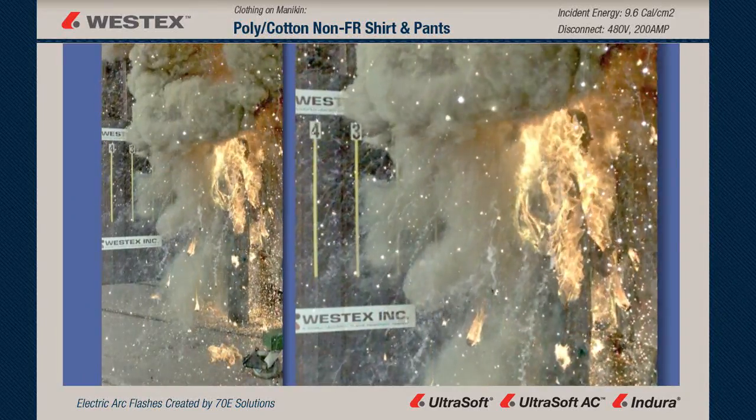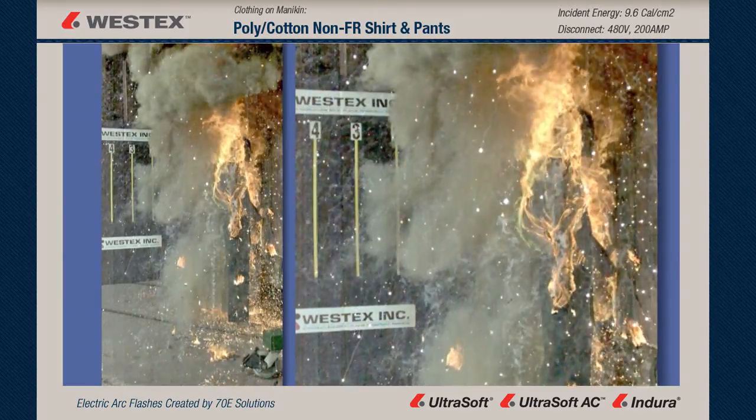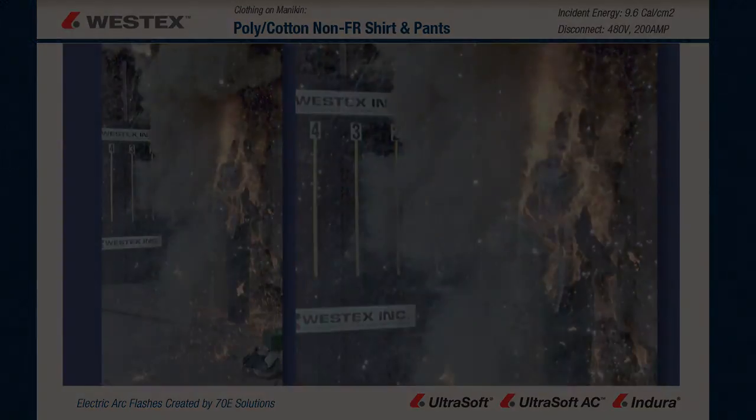These catastrophic and fatal injuries can be prevented by wearing the appropriate PPE, including flame-resistant fabrics.